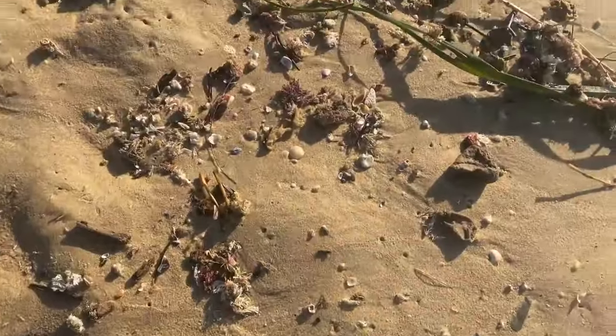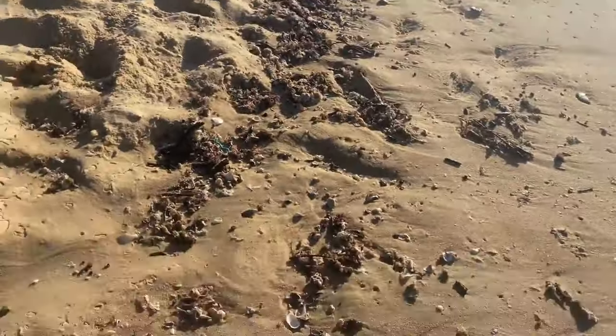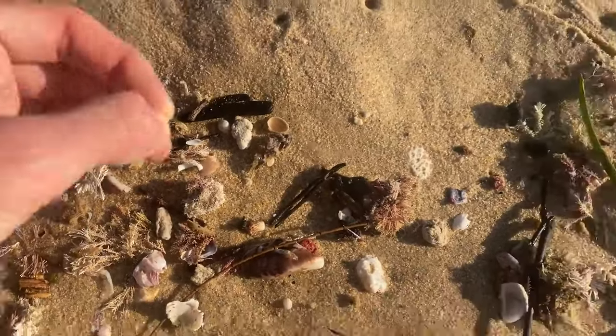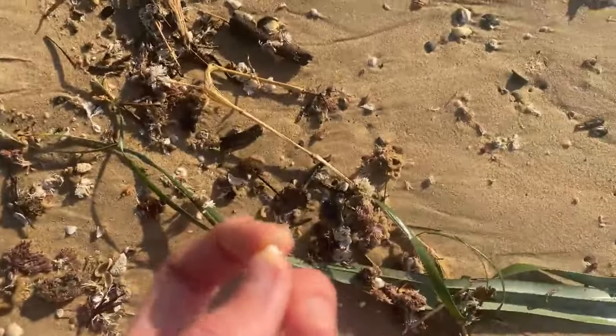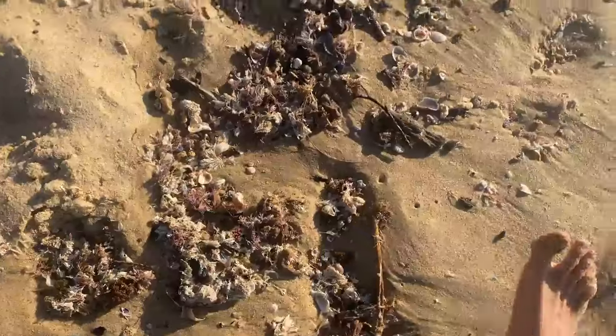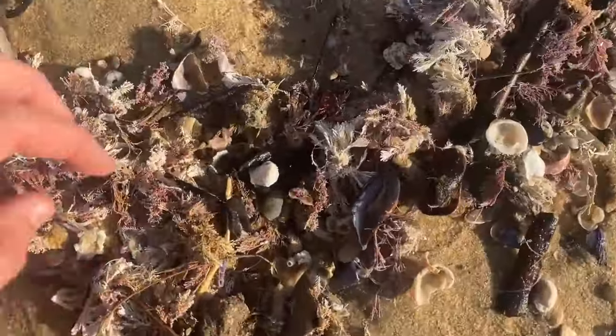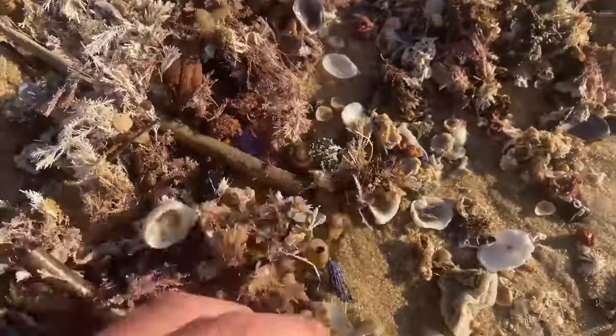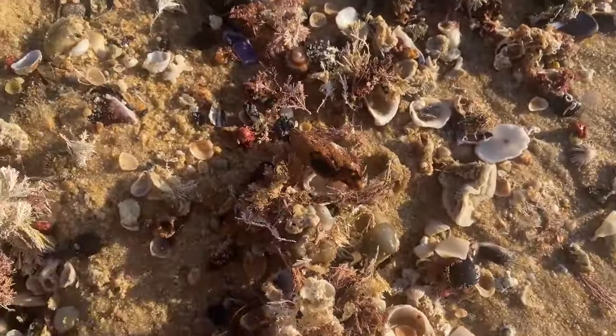Wow, that's a nice pile — check that out. A tiny bean cowrie right there, I love them. Look how colorful this is — beautiful! I love when they're piled up like this, so nice.